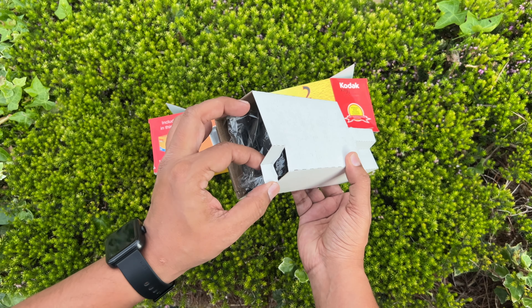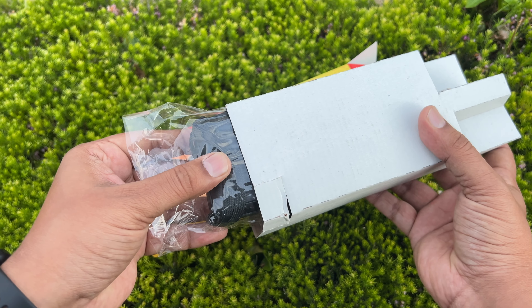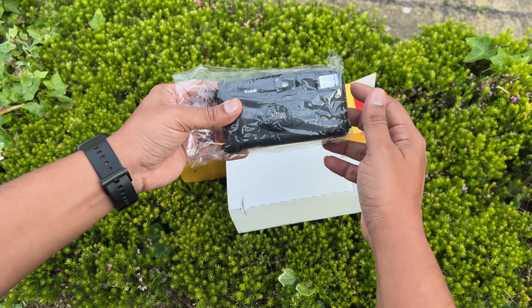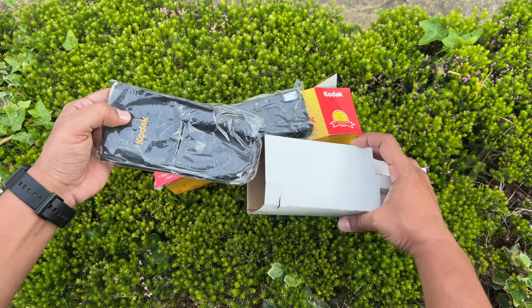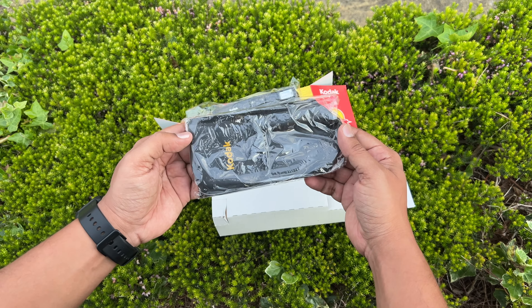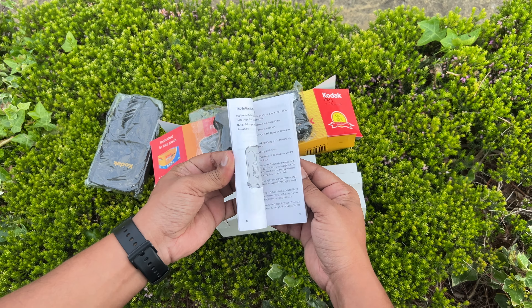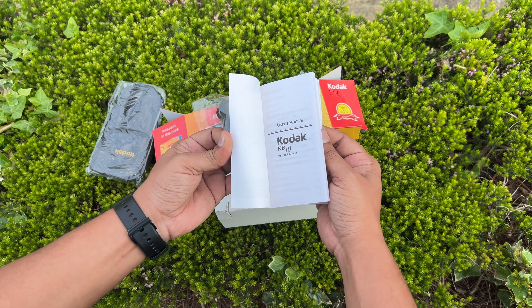The camera and its contents were well packed and protected in this white holding box, and here's the brand new Kodak KB10. Let's quickly speed through and check out what else came along in the box — here's a soft carrying case for the camera and a quick manual book printed in English and Hindi to guide users back when the internet wasn't available for everyone.